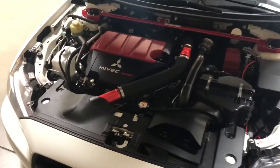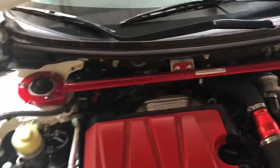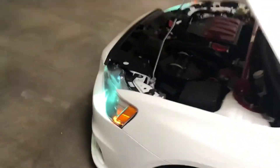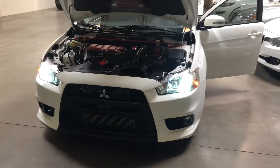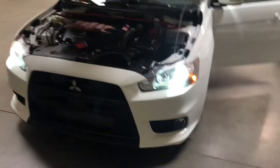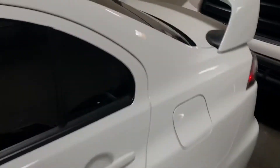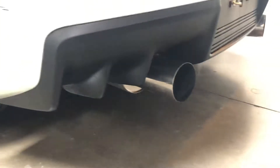Still has the catted downpipe, so it will pass smog. Really, really clean car. Also with the SSP comes keyless start, and it has really nice headlights. Just to make it sound a little bit better, it has an HKS cat-back exhaust.